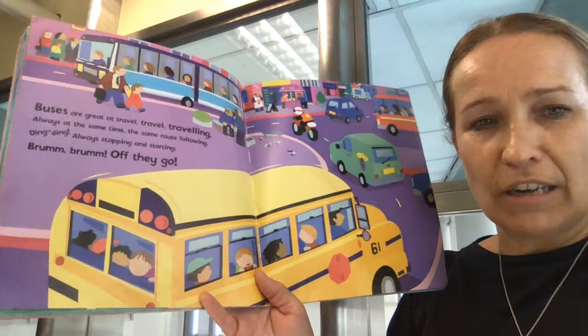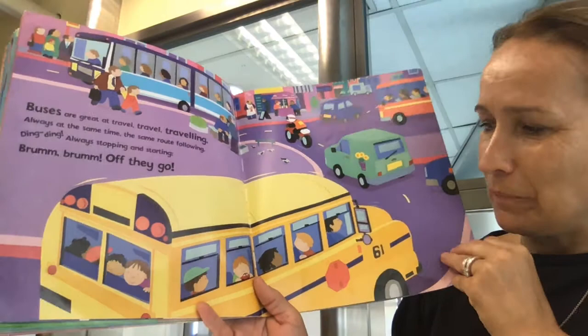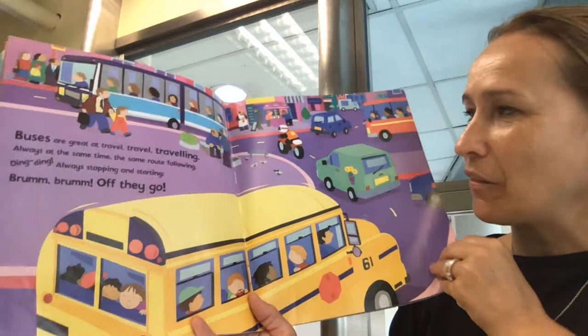Buses are great at travelling. Always at the same time, the same route following. Ding ding. Always stopping and starting. Vroom, vroom. Off they go. What kind of bus is this? Bus children, you should know — it's a school bus. And here is a transport bus, a public bus that takes people from one place to another.